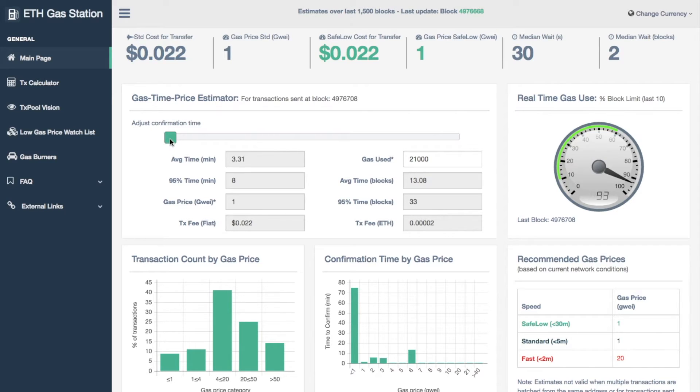If we wanted to get this through in under 60 seconds we'd need to be looking at a gas price of eight Gwei. The really important part is that average time of how quickly things will go through. At busier periods, just changing that gas price by one will actually adjust that time by quite a lot.